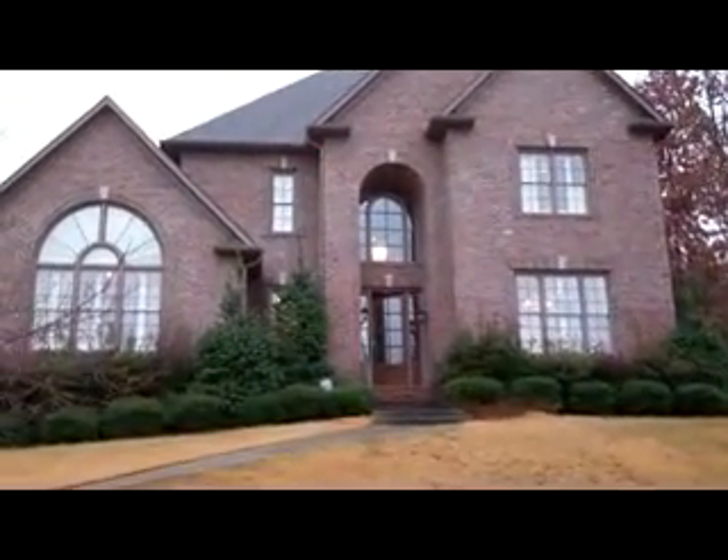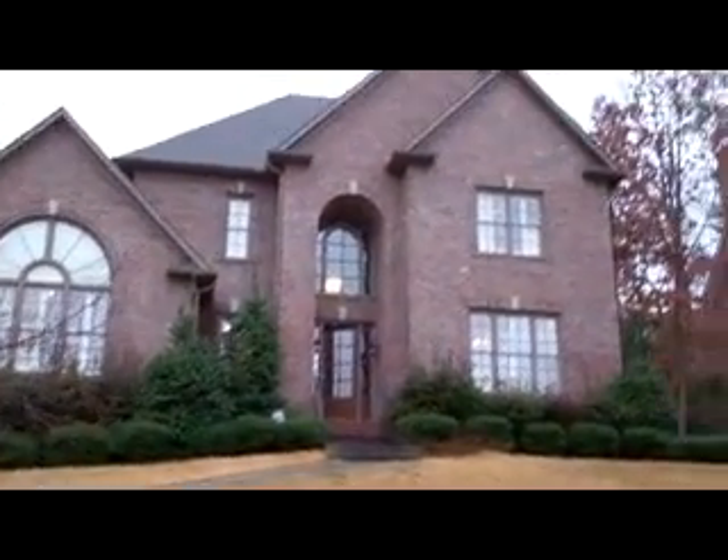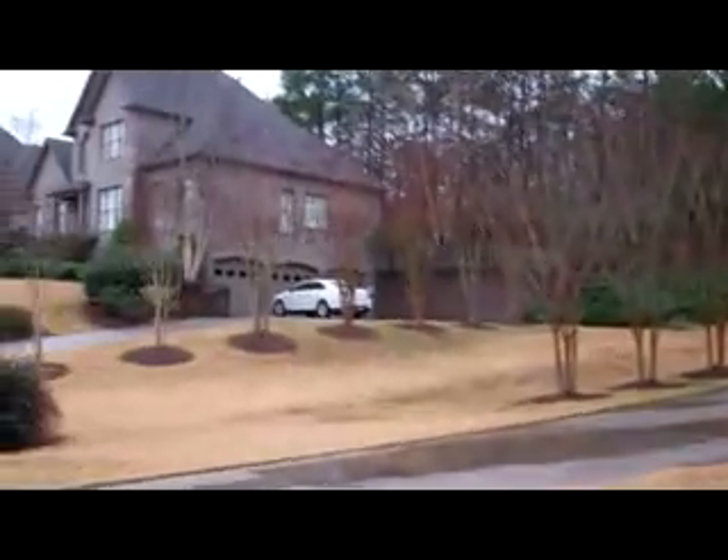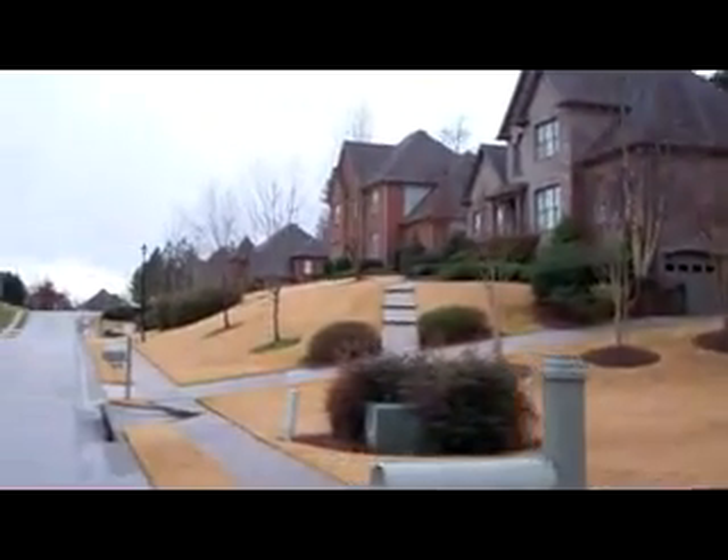Hello to everyone on the World Wide Web. This is George Jackson again with Keller Williams Realty, coming to you with another foreclosure property video tour. Today we're located at 5563 Lake Trace Drive in the Hoover area.